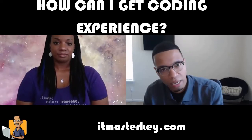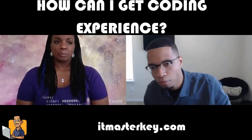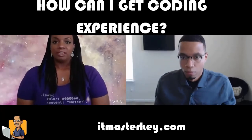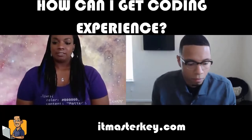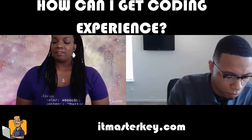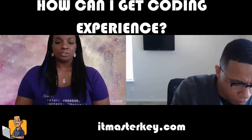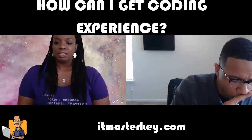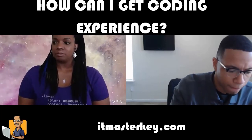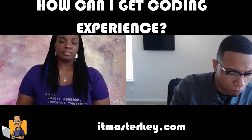Did you have anything else to add as far as getting experience? I was going to name some other platforms. CodePen is a web text editor — you can have an account and save your work to CodePen, so you can have examples of things that you've built. You can also see things other people have built. It's another open source resource where you can look at things people have built and see the code.